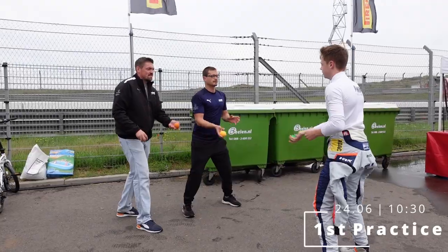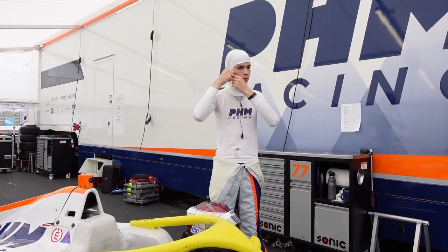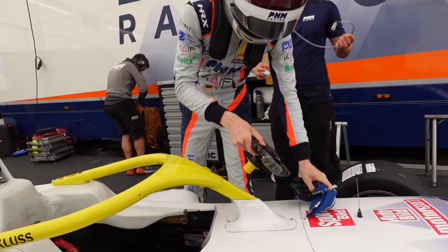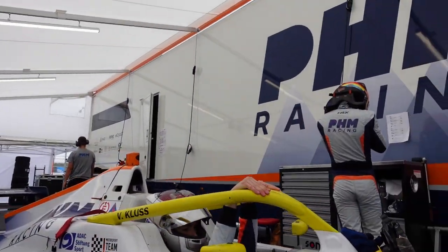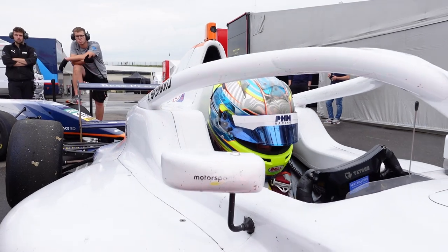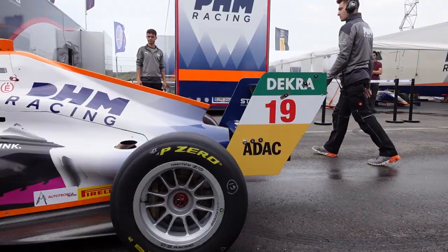With the track walk complete, let's jump straight into Friday, which is practice day for Formula 4, with the first session in the morning and the second practice session in the afternoon. The three drivers for PHM Racing on this Friday practice day — Taylor Barnard, Nikita Bertrand, and Valentin Klus — are ready, sitting in their cars and waiting to go out on track for the first time this weekend here in Zandvoort.